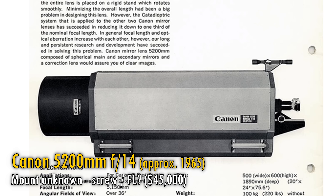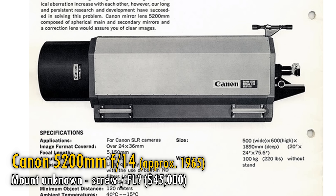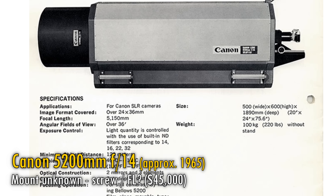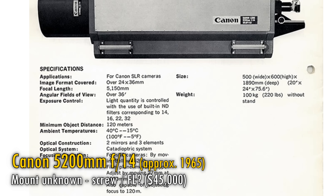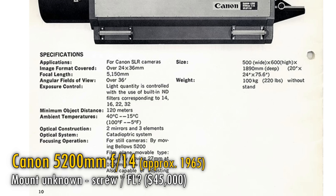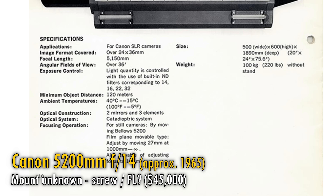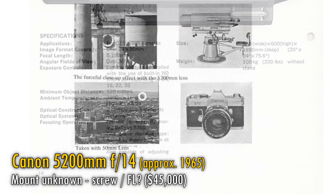Reportedly, only 3 were ever made, and with all the R&D it would have taken to develop, goodness knows what its original cost was back in the 1960s. It has a fixed aperture of f14, so due to diffraction, you'll be limited as to how much resolution it can truly offer you in your images — maybe 20 full frame megapixels. And that's if the lens is actually sharp in the first place, as catadioptric lenses do tend to be softer. It does have built-in ND filters though, if you want to reduce the light coming in and make it even darker.